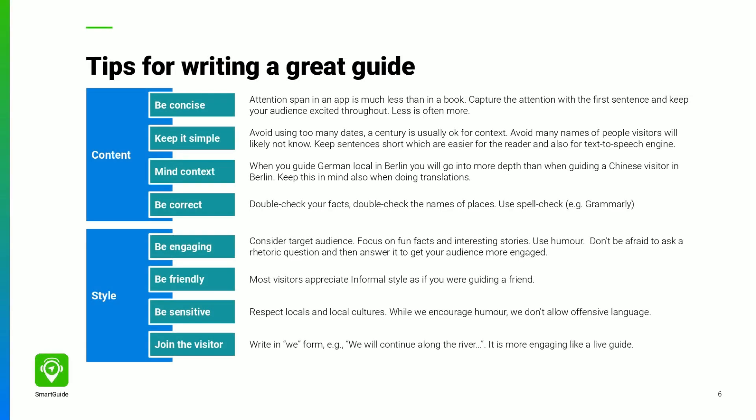The content of each place should be exactly what an engaging live tour guide would tell the visitor, not what you would write in an academic paper. Don't mention too many names and dates — nobody remembers that. Rather, focus on the most interesting fun fact the visitors will remember. You are not writing a history textbook, so keep it simple, skip unnecessary details, and focus on what is most interesting.